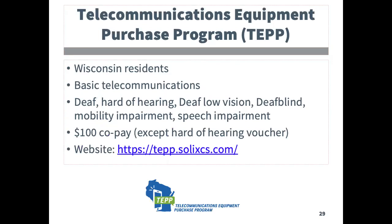The Telecommunications Equipment Purchase Program, or TEP, is managed through the Public Service Commission and provides funding for specialized telecommunications equipment for people with disabilities. There is a link to the website to learn more.